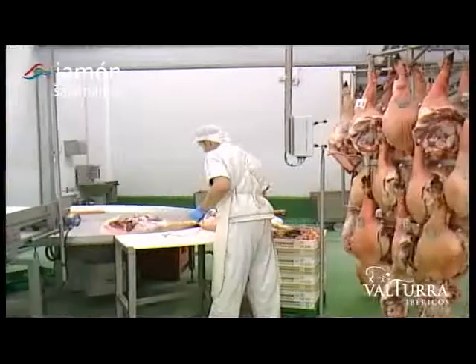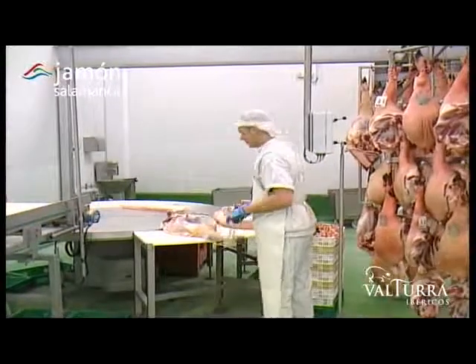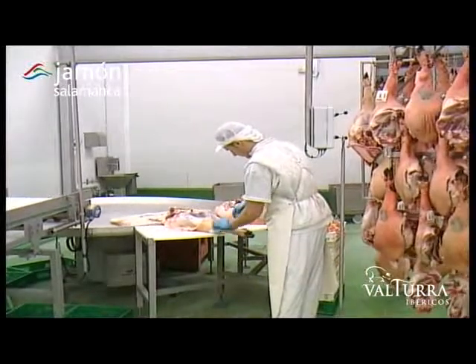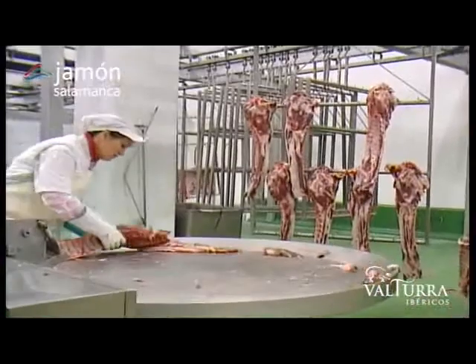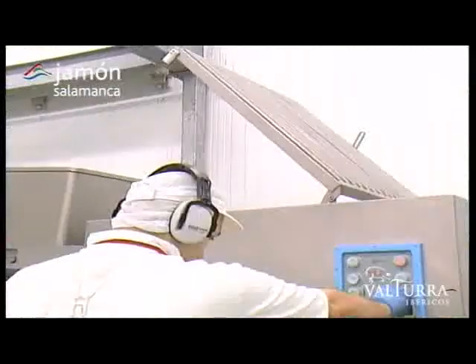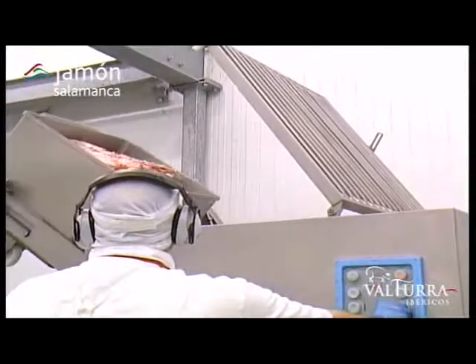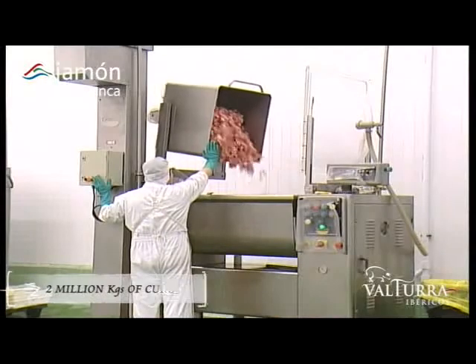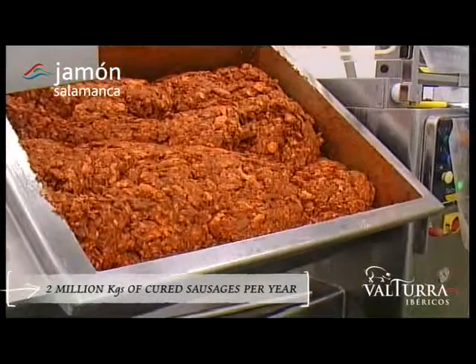After cutting, the pieces — whether hams, loin, sirloin or fresh pork for direct consumption — are chilled for at least 24 hours so that the meat recovers its original pH. Lastly, and following strict temperature checks, the meat which is to be used to make cured sausage is minced and seasoned with a precise blend for its subsequent stuffing into sausage skins.